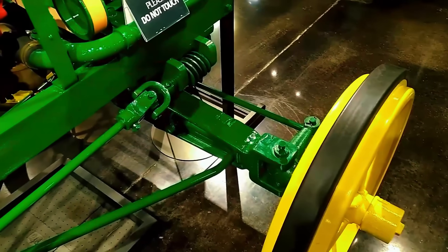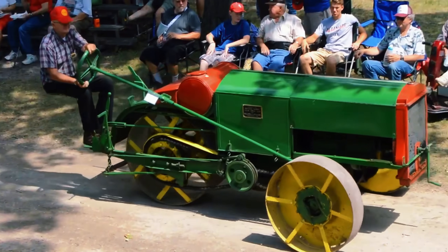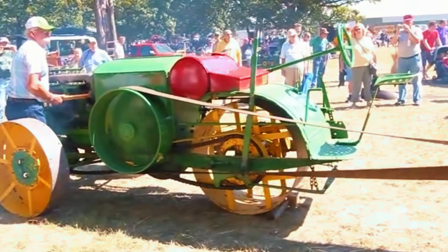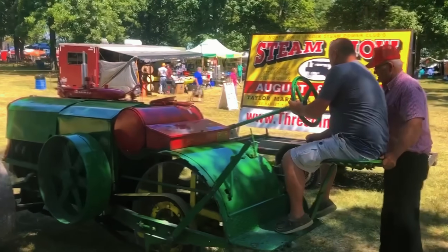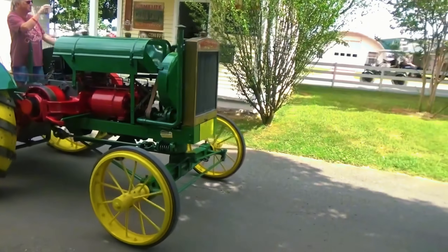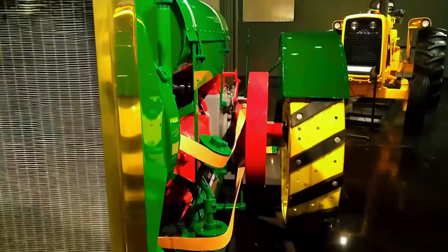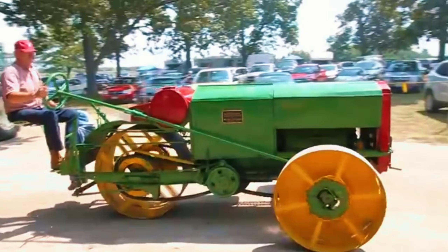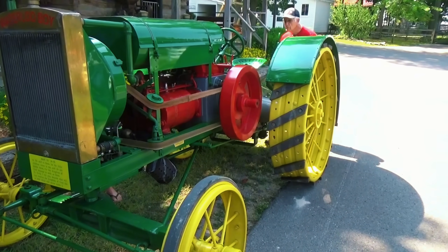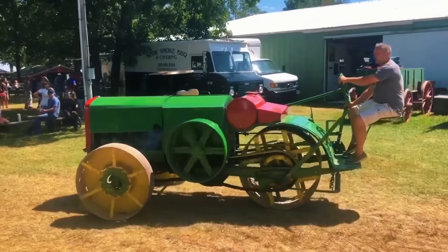It featured a McVicker vertical four-cylinder gasoline engine, producing 12 horsepower at the drawbar and 24 at the belt, coupled with a three-wheel chain drive that powered all wheels, giving it unmatched traction and stability for its time. With a 21-gallon fuel tank, 4.5-by-6-inch bore and stroke, and a KW Type-T magneto ignition, it was as advanced mechanically as it was conceptually. Each of the 100 units built in 1918 came out of a small East Moline, Illinois factory — the birthplace of what would later become John Deere Harvester Works.